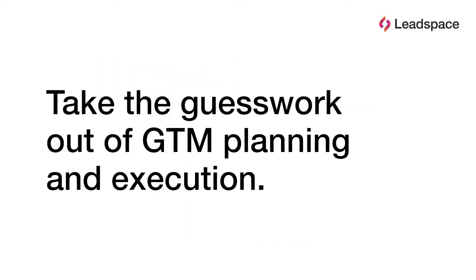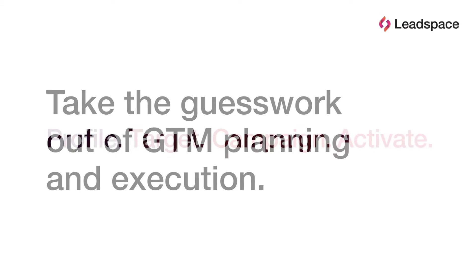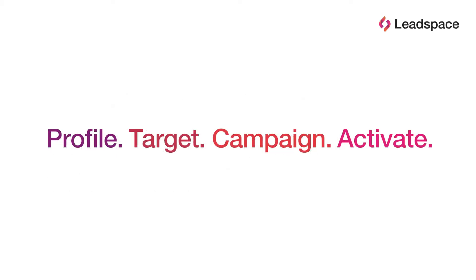Go-to-market planning is no longer just an art — it's a science. Let's explore how the Leadspace Buyer Data Platform is used to accelerate closable business, and the four steps to taking the guesswork out of high-performance go-to-market planning and execution.